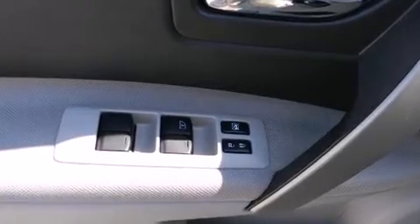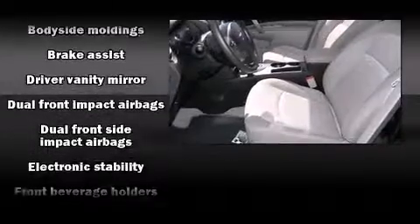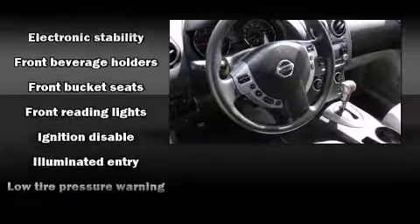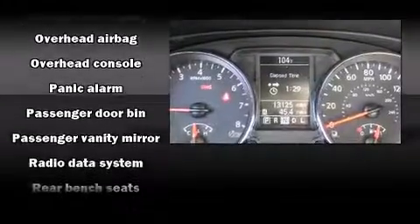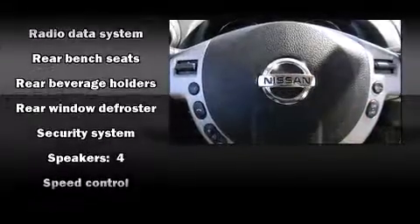Nissan ensures the safety and security of its passengers with equipment such as head curtain airbags, front side impact airbags, traction control, brake assist, anti-whiplash front head restraint, a panic alarm, and four-wheel disc brakes with ABS. With electronic stability control supplementing mechanical systems, you'll maintain precise command of the roadway.